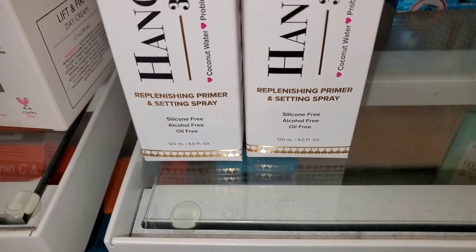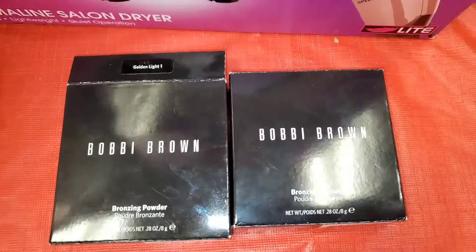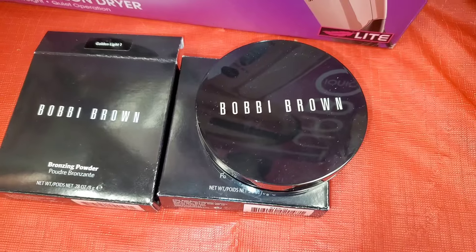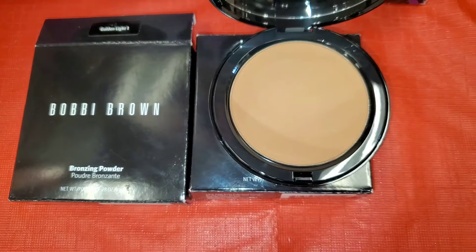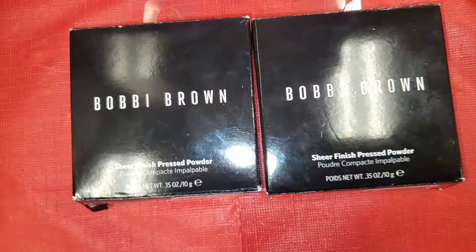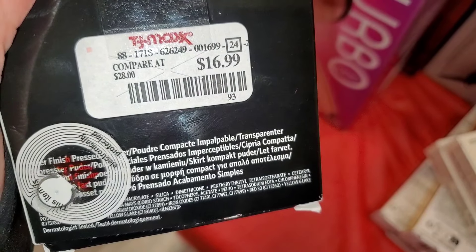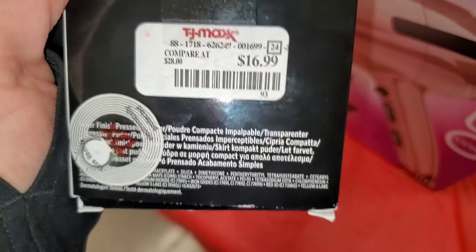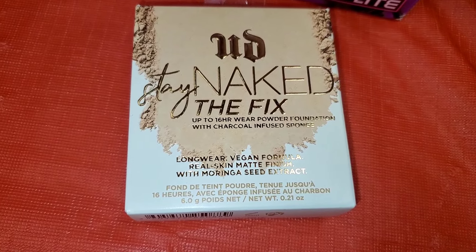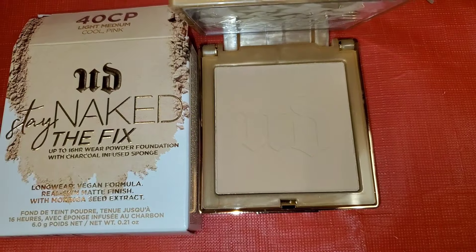At TJ Maxx they are bringing in a bunch of Two Faced Replenishing Primer and Setting Sprays for $20 each. They had a new Bobbi Brown Bronzing Powder in the shade Golden Light for $17 — full size. Also Bobbi Brown Sheer Finish Pressed Powder in Soft Sand for $17. They also had Urban Decay Stay Naked Powder Foundation in shade 40CP for $10, full size with gorgeous packaging.